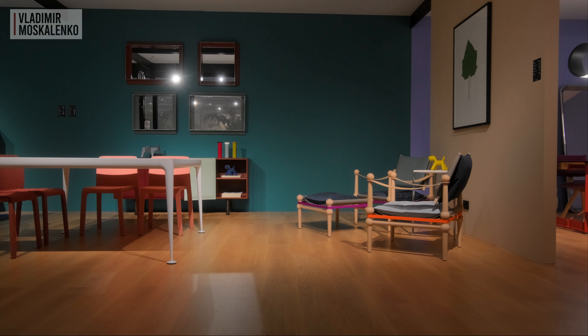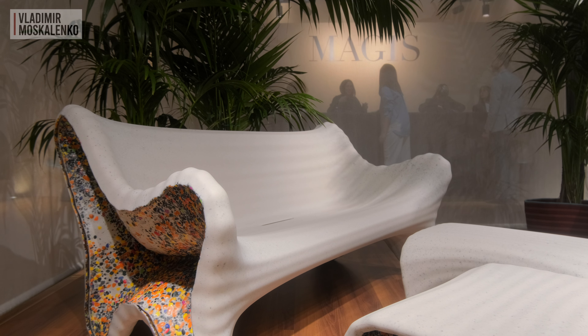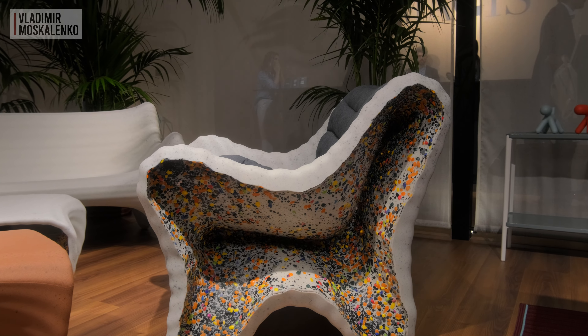Hello friends. We continue reviewing the most notable exhibitions of Milan Design Week, and in this video we will get acquainted with the new products of Magis. This year Magis constructed a stand designed based on the House of Romano, an ancient Roman residence where all the rooms were arranged in a circular shape and opened up to an inner courtyard, which was referred to as a patio.